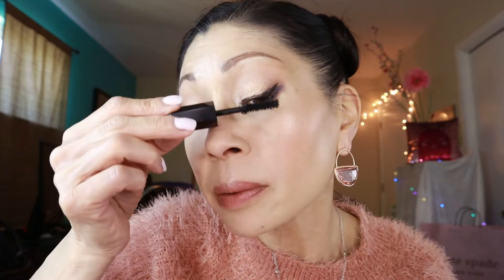In the Marc Jacobs major minis you get a mini size mascara called the Velvet Noir Major Mascara — actually a pretty good size mini. I've been loving the Thrive Cosmetics mascara, so I'm excited to test this one out. It feels a little dry at first but it's not bad at all, not clumpy whatsoever. I do like the applicator. Mascara is on!